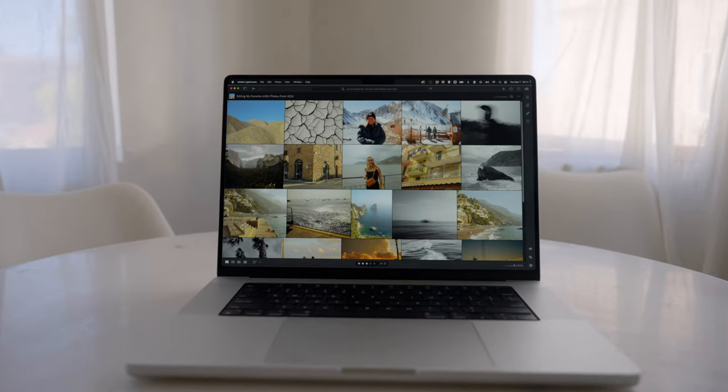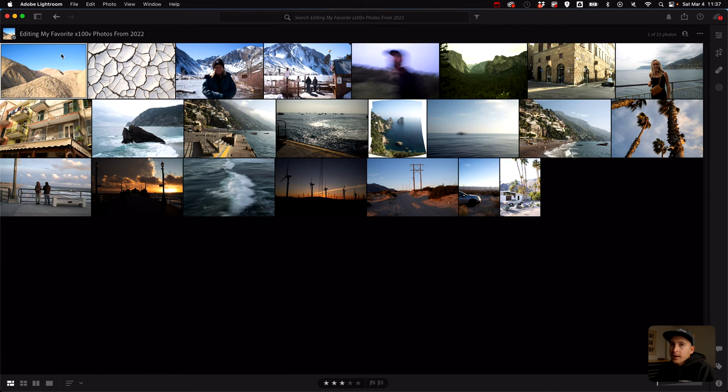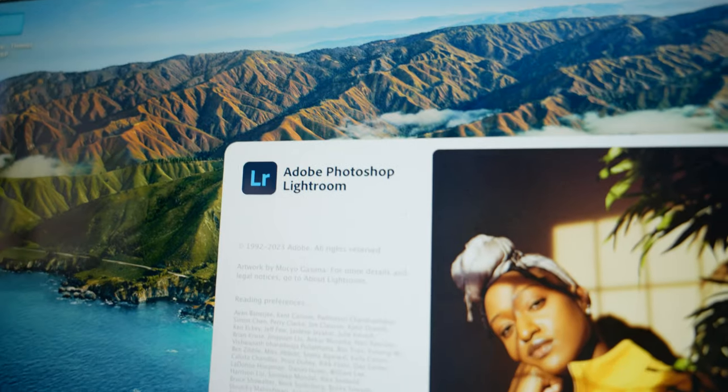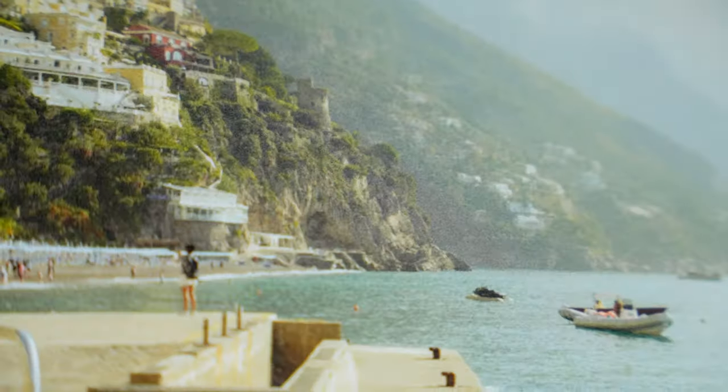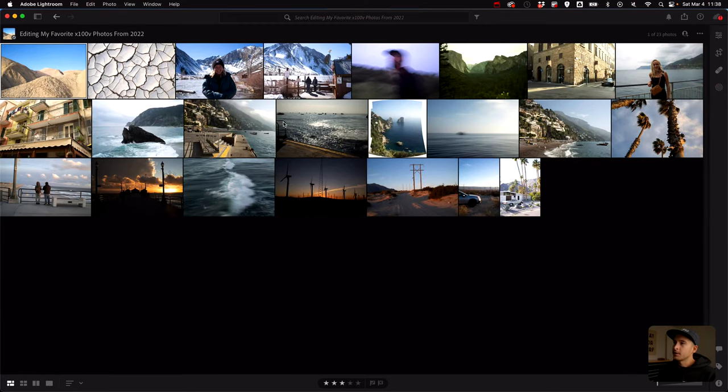Now we're in Adobe Lightroom. You might notice I don't use Lightroom Classic anymore. I'm not a professional photographer so there's really no need. I like the cloud version — Lightroom CC or just Adobe Lightroom — it feels like a mobile version because it is. It has an intuitive nature, gives me all the tools I need, and I'm not doing heavy lifting in terms of photo editing. This is all personal work, and I actually kind of like the UI better.